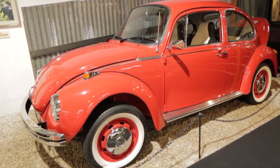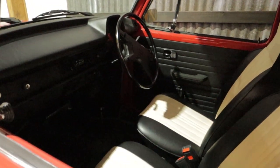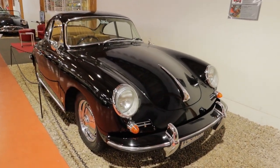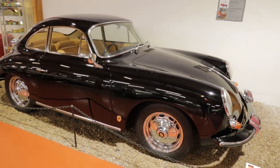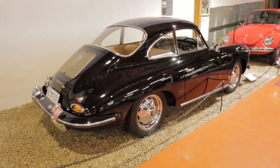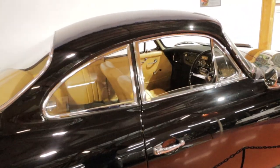Very nice original Volkswagen Super Bug here, these are about 1972-73 if I remember. Parked right near the Super Bug is a lovely 356 with chrome wheels. They actually look like five and a half inch wheels so they've been upgraded slightly. Lovely black on tan.